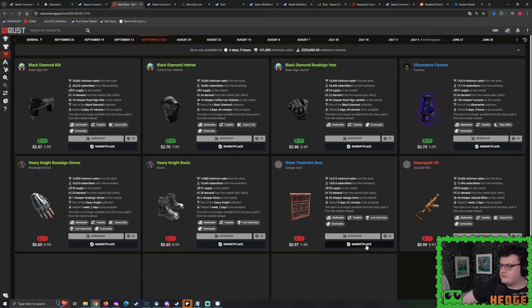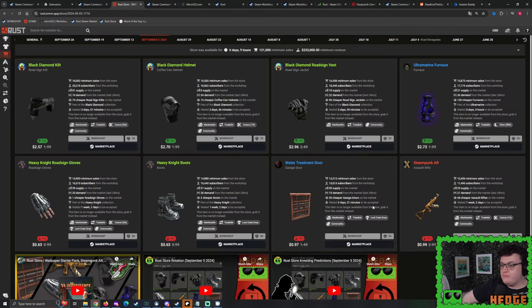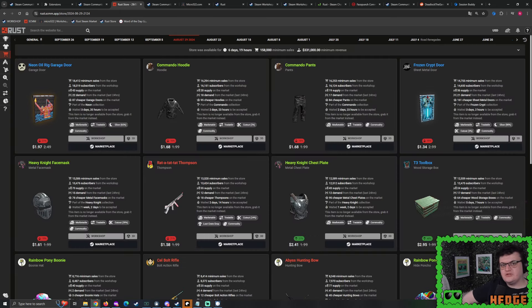Next week we'll discuss the September 5 Rust Store — not that many skins, but interesting continuations. Black Diamond did appear and took away some interest from the Commando Hoodie and Pants. Heavy Knight did get those boots and gloves, and the Ultramarine Collection came back after one week. Thank you very much for watching. Only spend what you can lose — you've got to be smart with your finances. Catch you later.